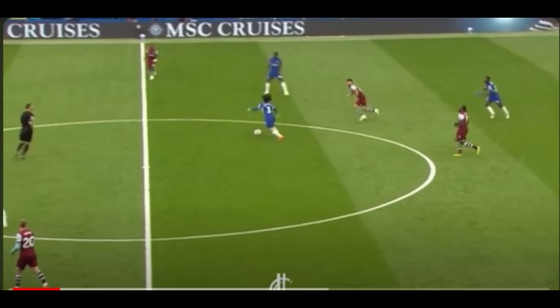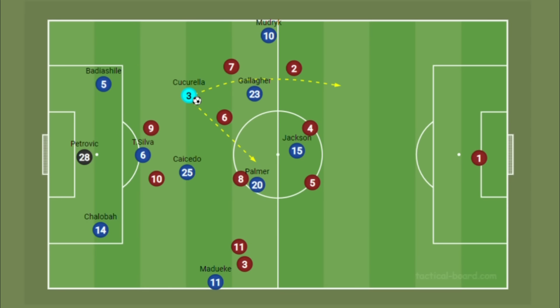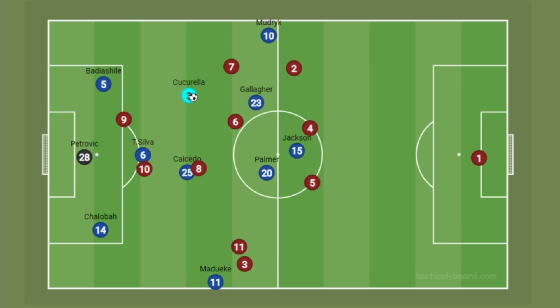In this clip, the center backs have found Cucurella and he is turning with the ball. Because a midfielder had picked up Caicedo, Cucurella is free - he drives with the ball in midfield and is able to play it to Madueke, with Palmer making a run to drag the fullback out of the way. Because of Cucurella's inside structure, even if opponents mark Caicedo, Cucurella is comfortable on the ball and able to help Chelsea build play with short passes as well as ambitious passes over the top for the runs of wingers and fullbacks.